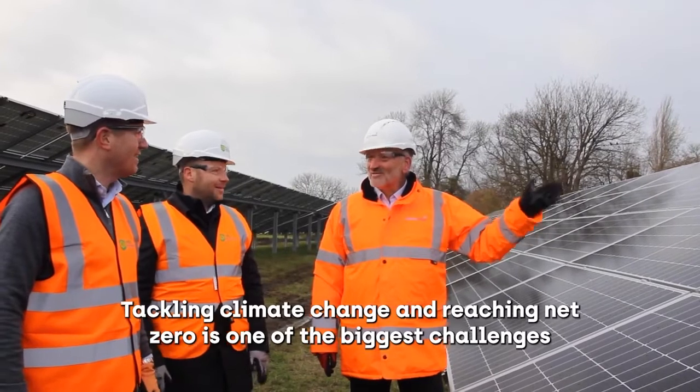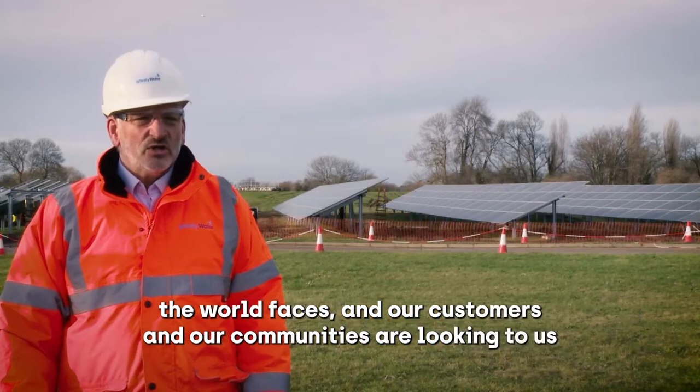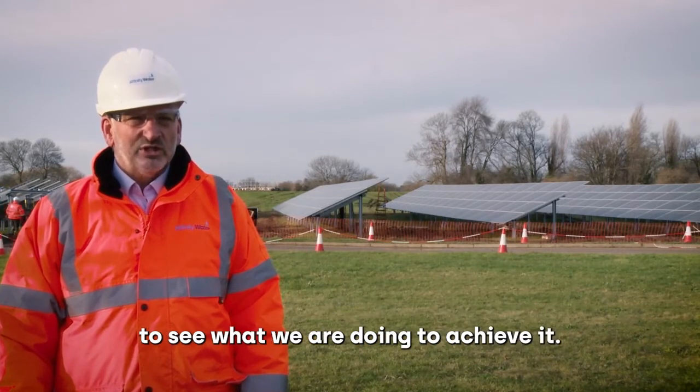Tackling climate change and reaching net zero is one of the biggest challenges the world faces and our customers and our communities are looking to us to see what we are doing to achieve it.